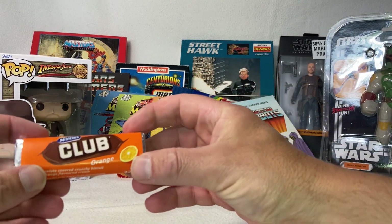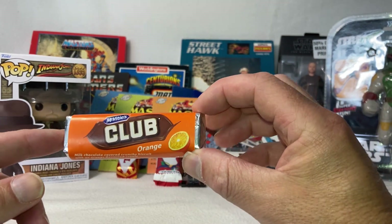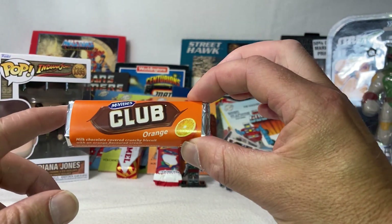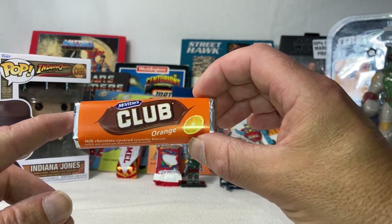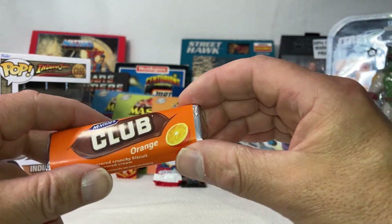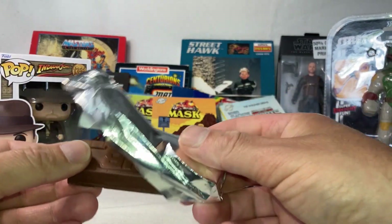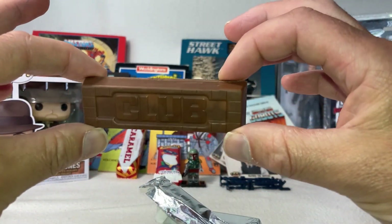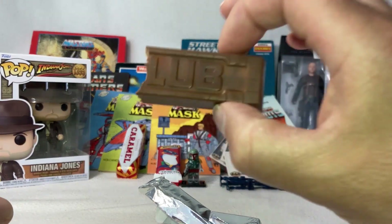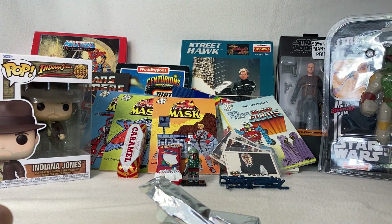I want to start with the obvious things — these chocolate bars. This is the Club Orange chocolate bar. If you're in the UK you know what these are, and for everybody else, these are a chocolate bar from the UK. I always had these when I was a kid, so they've been around for quite a while. McVitie's Club — they used to have the advert: 'If you like a lot of chocolate on your biscuit, join our club.' These things are absolutely delicious. I'm going to unwrap this now and show you what the bar looks like — and I'll just do a quick taste test. Yeah... oh damn, that's good!